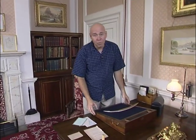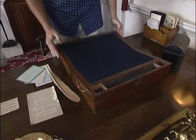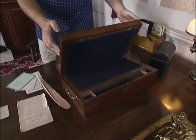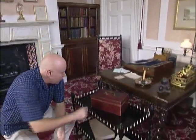And this is called a travelling writing desk, and he used this at school when he wrote with a quill pen. It's hinged in the centre, it folds up with a little handle, and that's how he would have carried it to school. And I'm told that he used this right up until his death. And this is the dispatch box that he used when he was Chancellor of the Exchequer.